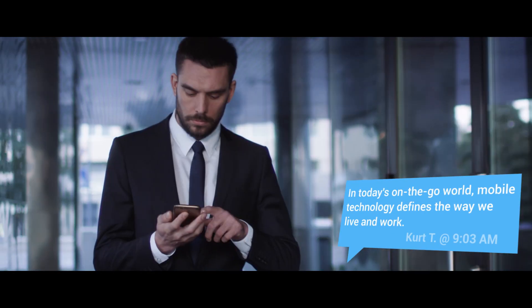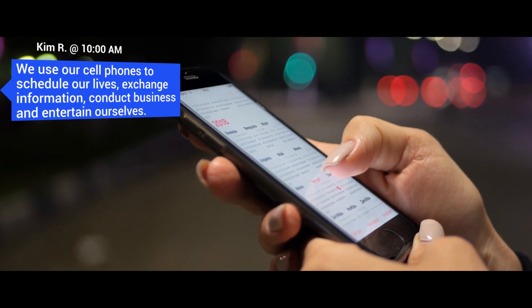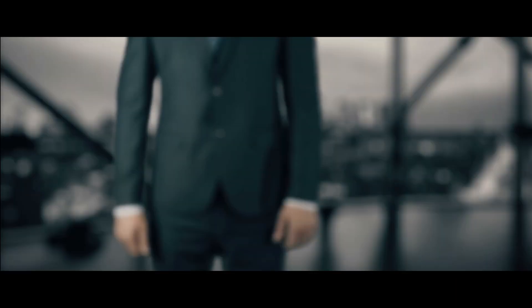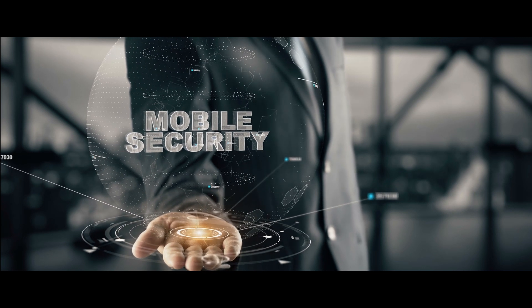In today's on-the-go world, mobile technology defines the way we live and work. We use our cell phones to schedule our lives, exchange information, conduct business, and entertain ourselves. Organizations recognize the convenience, cost savings, and security benefits of moving to a mobile solution.